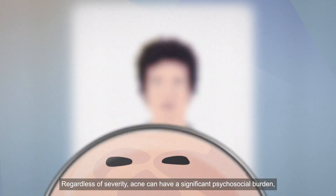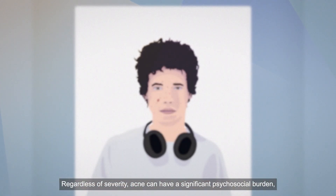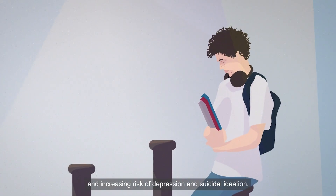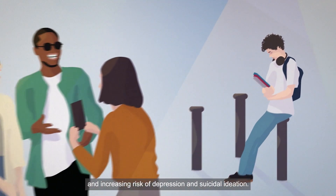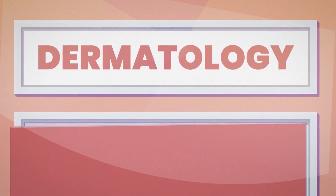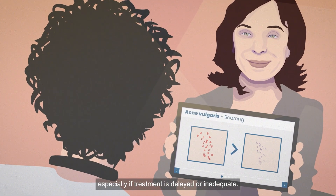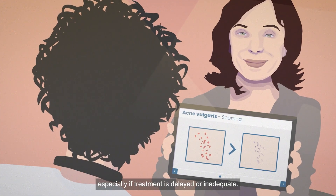Regardless of severity, acne can have a significant psychosocial burden, frequently reducing self-esteem, impairing social functioning, and increasing the risk of depression and suicidal ideation. Acne may also lead to permanent scarring, especially if treatment is delayed or inadequate.